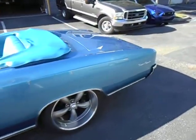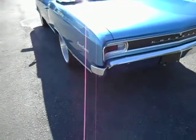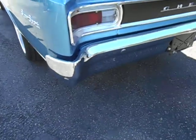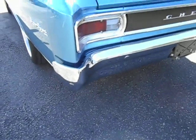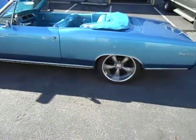That's a big block 396, true SS 138 car. And those are 20-inch wheels.